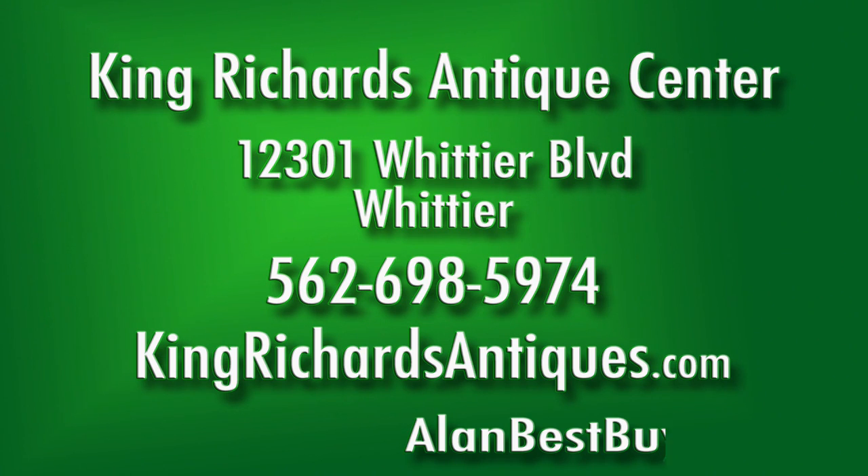King Richard's Antique Center, 12301 Whittier Boulevard, Whittier. 562-698-5974. KingRichardsAntiques.com.